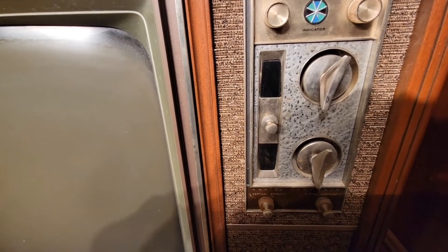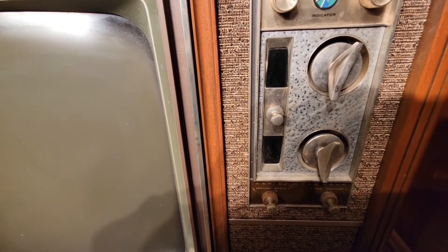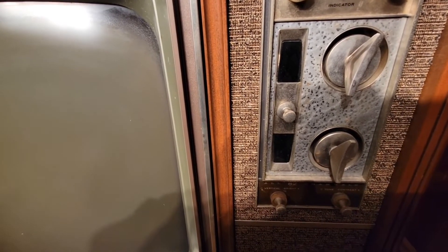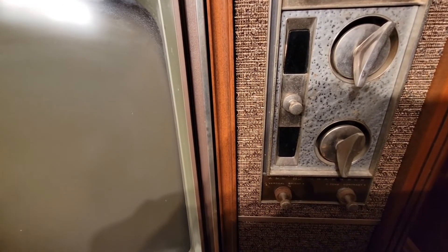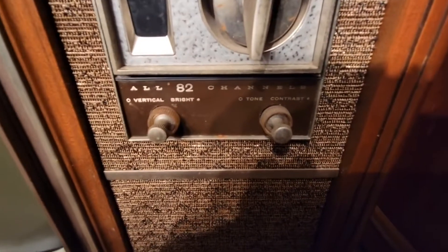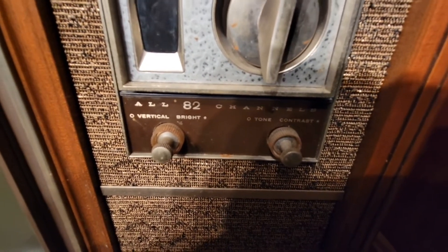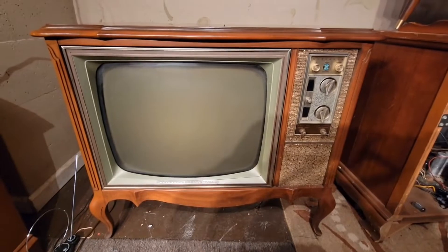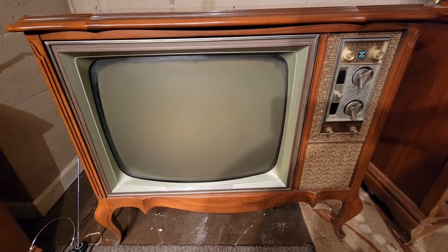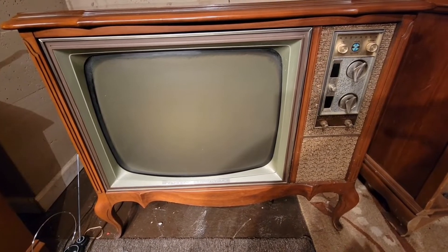This is a projection display, which has become very popular on YouTube. When the set is powered on, the projection display uses lenses which project from a light into that low-tinted piece of glass there. It's in rather great shape as you can see. Your vertical, brightness, tone, and contrast are all there.